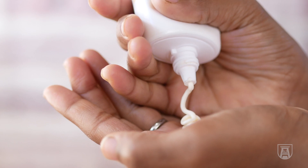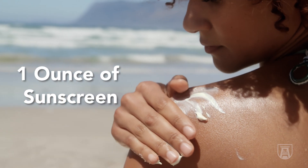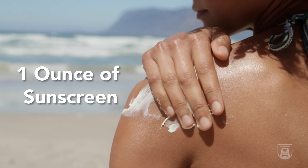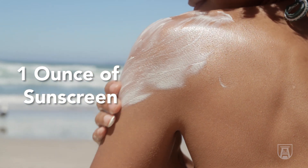When you use a sunscreen, you're supposed to use a shot glass full — one ounce — to cover your exposed areas: your face, your neck, your arms, and your legs. That is a lot of sunscreen. Here I have a tube of sunscreen; this is three ounces, so that means you should use a third of this bottle when you go outside.